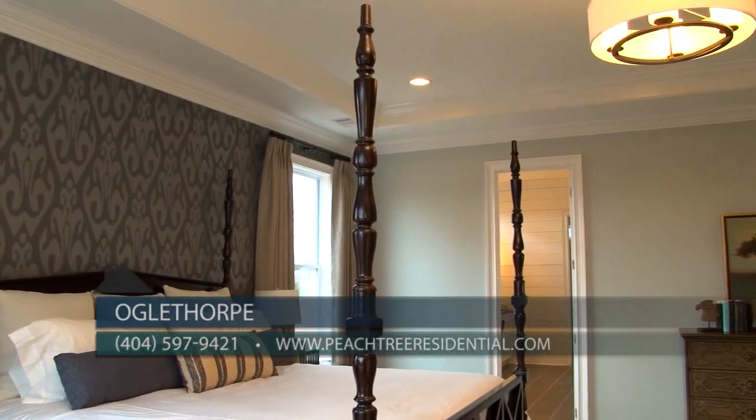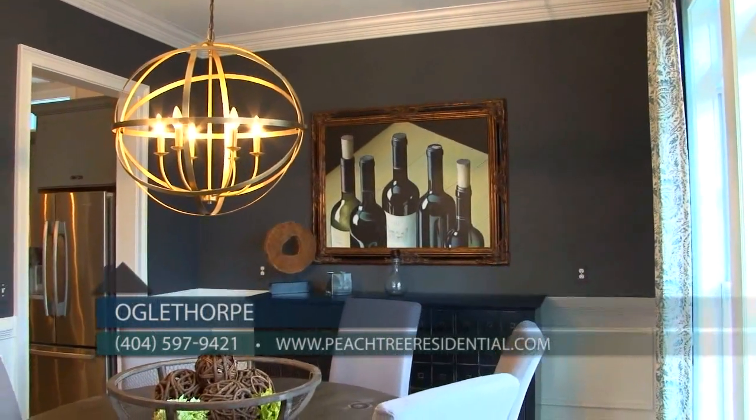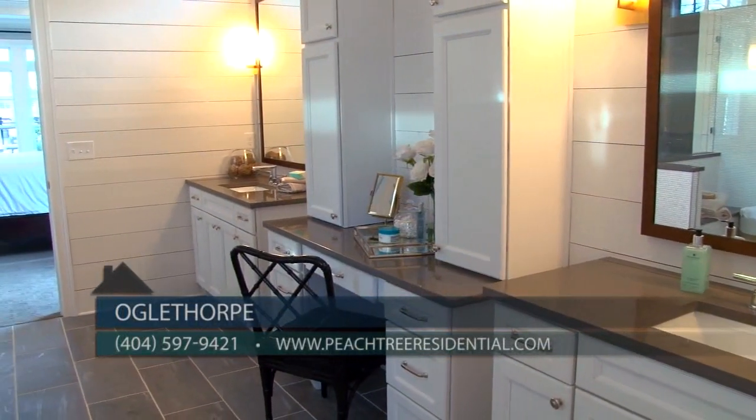Home designs include owner suites up and owner suites down, open interiors featuring many craftsmen finishes, large island kitchens, high-end appliances, and elegantly appointed baths.